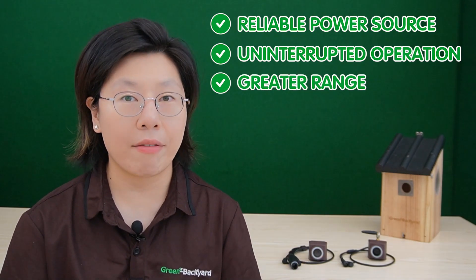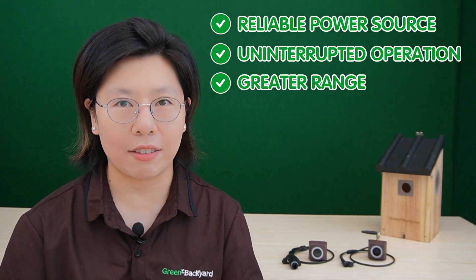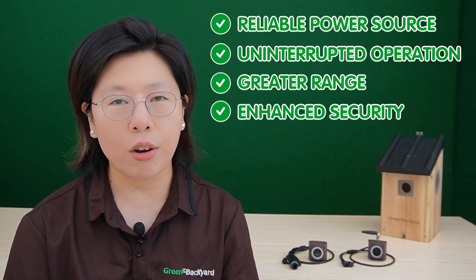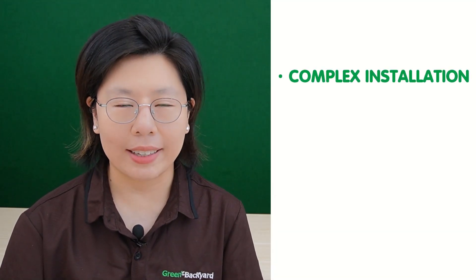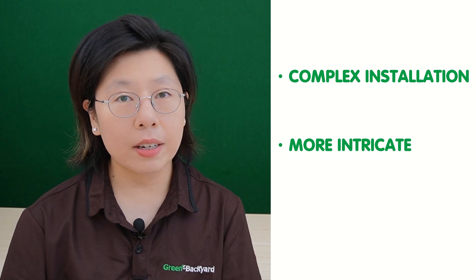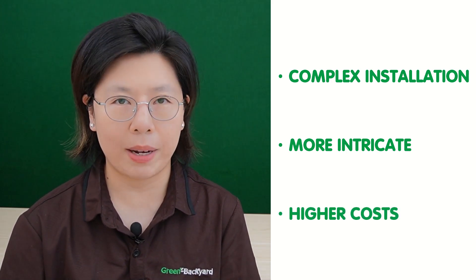With a greater range than their Wi-Fi counterparts, PoE cameras can cover extensive wildlife habitats effectively. Additionally, PoE technology enhances security, reducing the risk of power outages that could compromise monitoring activities. However, PoE bird box cameras do come with challenges — their installation can be complex, involving the setup of Ethernet cables, which might be more intricate than Wi-Fi installation. There might also be a potential for higher cost due to the requirement of specialized equipment and cables. Despite those drawbacks, PoE bird box cameras offer unparalleled reliability, extended range, and enhanced security, making them a valuable choice for wildlife monitoring enthusiasts seeking a seamless and uninterrupted connection with the natural world.